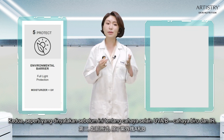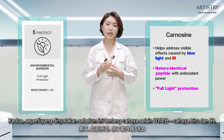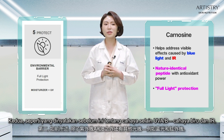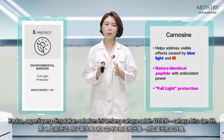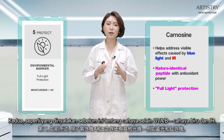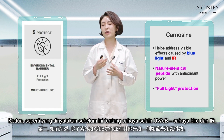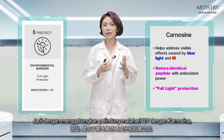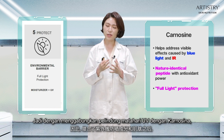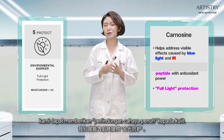Second, as I mentioned earlier about the other lights besides UVA and UVB — blue light and infrared — we have a nature-identical peptide called carnosine to help address the visible effects of damage from blue light and infrared. By combining UV sunscreen with carnosine, we are able to provide full light protection to our skin.